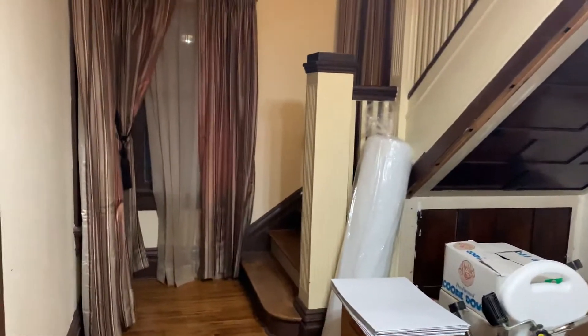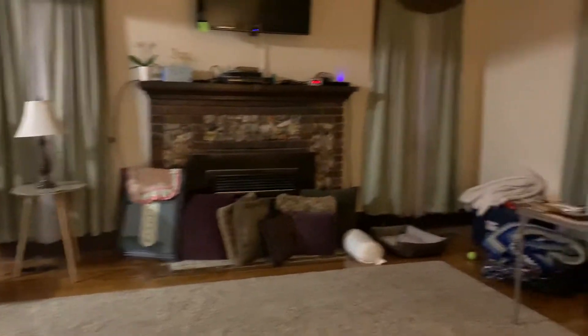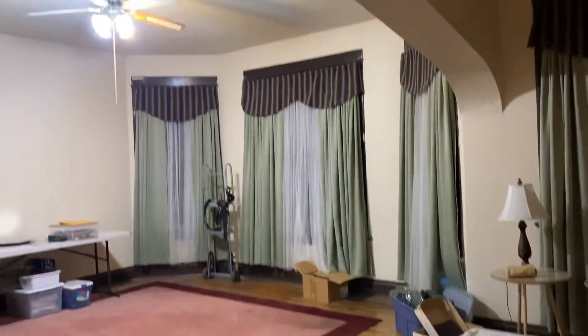Nice hardwood floors as you enter. Off to the side it goes up the stairs. Off to the right it's a really large room — the parlor, nice details.